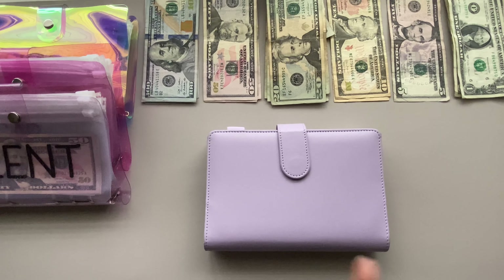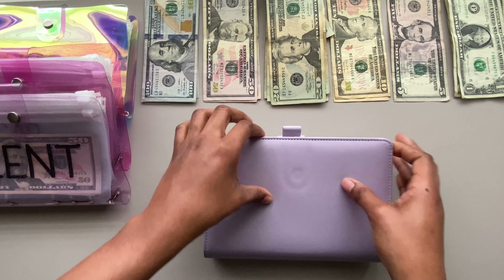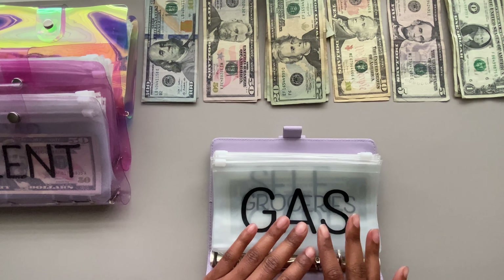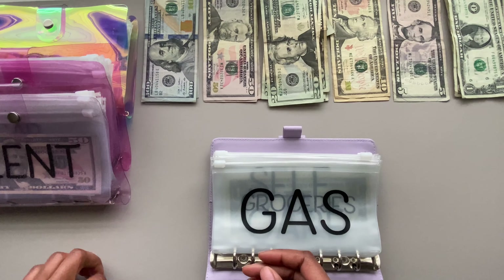My cash is organized. Starting with my cash envelopes — the first envelope I'm going to stuff today is gas. Gas is getting $40, and that's going to be in two $20 bills.